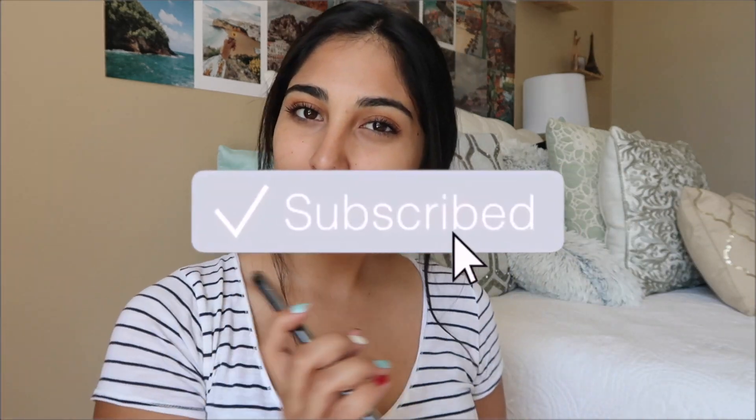Hey guys, what's up, welcome back to my channel! Today I am doing a video that I've seen go across YouTube for a while now — I'm going to be showing you guys everything that is on my iPhone XR. If you guys want to see that, stay tuned, and if you like this video don't forget to like and subscribe down below.